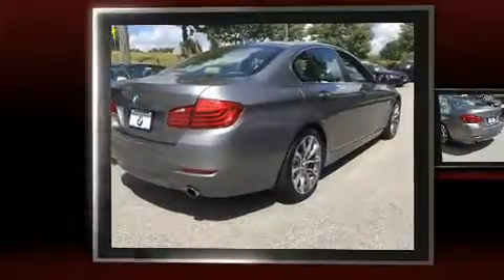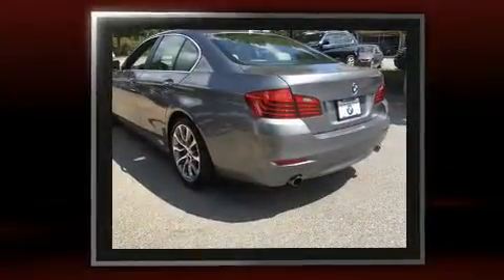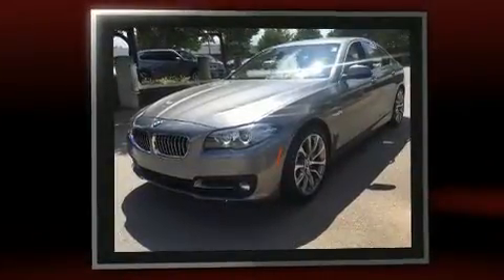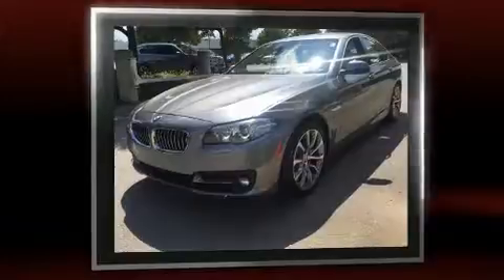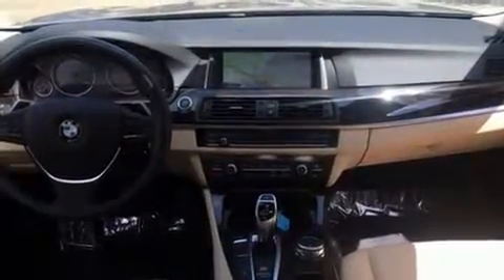Get excited about the 2016 BMW 535i with fewer than 5,000 miles on the odometer. This four-door sedan prioritizes comfort, safety and convenience. It features an automatic transmission, rear-wheel drive, and a three-liter six-cylinder engine.